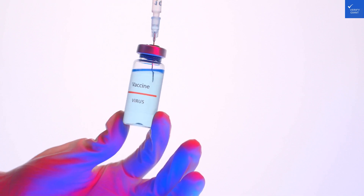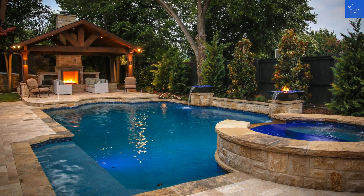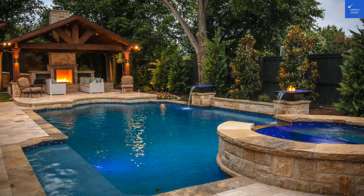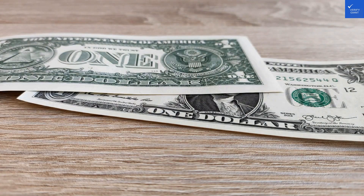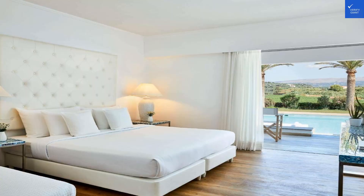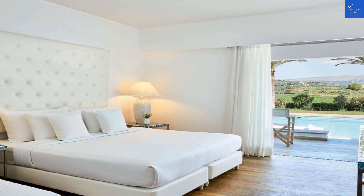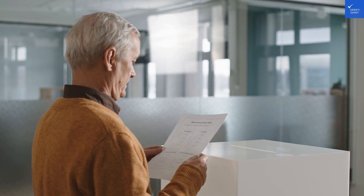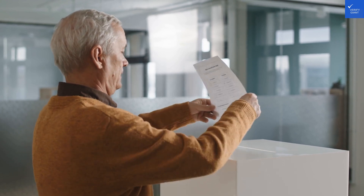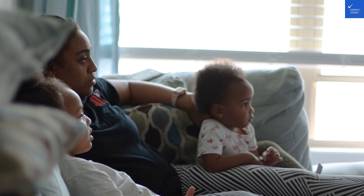Speaking of adventure, let's talk amenities. This place is all about premium experiences — from a state-of-the-art gym to a full-fledged wellness center that offers everything from yoga on the beach to pampering spa treatments. The hotel features several dining options, including seven à la carte restaurants that serve everything from traditional Greek moussaka to international delights. And if you're a buffet lover, the breakfast spread is a treat you won't forget: freshly cooked eggs, pastries that crumble just right, and enough fruits to keep your inner health guru happy.